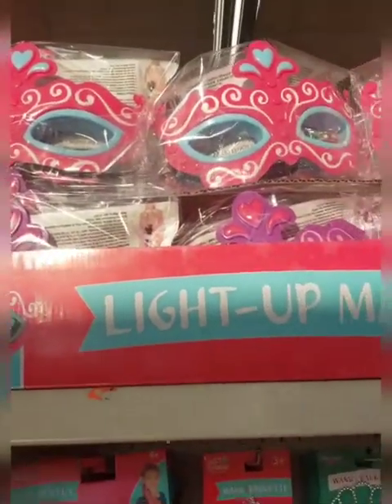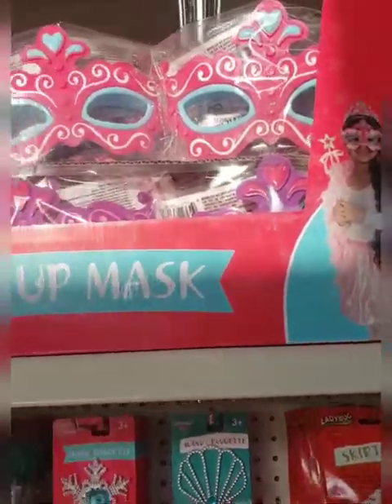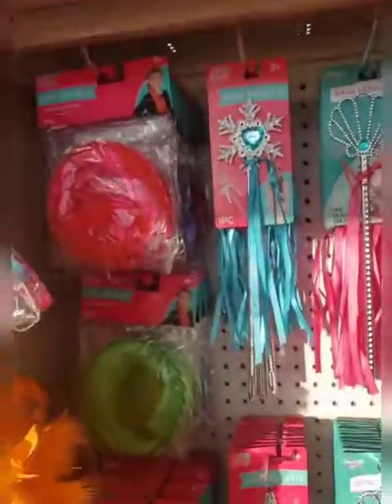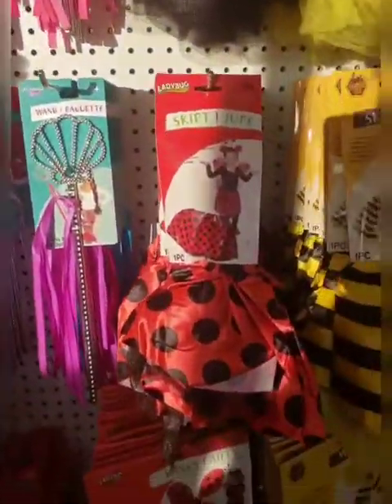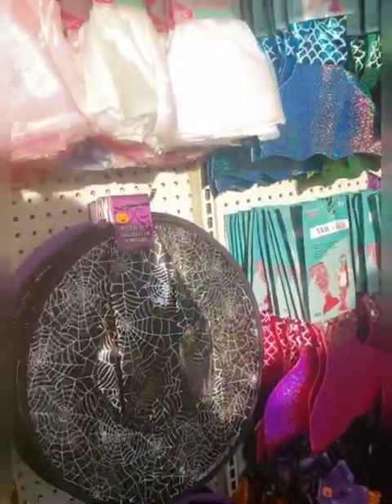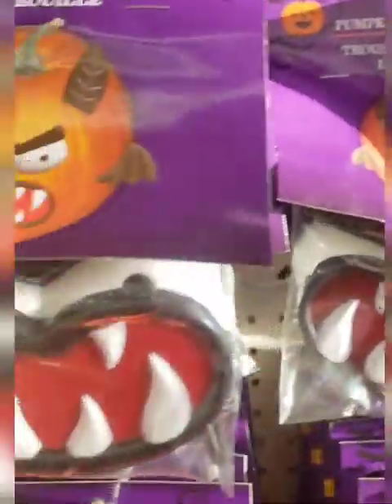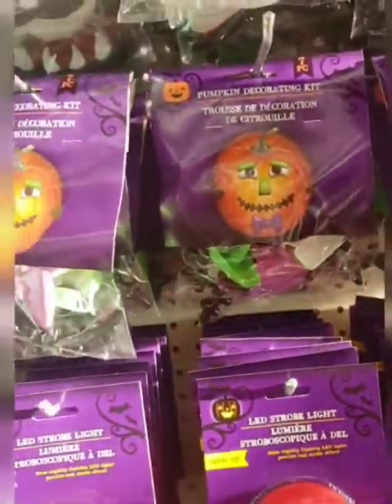They also have the light-up princess mask in purple, or pink and purple — it's just too cute. Halloween costumes can be very, very expensive, but not anymore. These pumpkin decorating kits — it looks like these stick into the pumpkins — that's pretty cool.